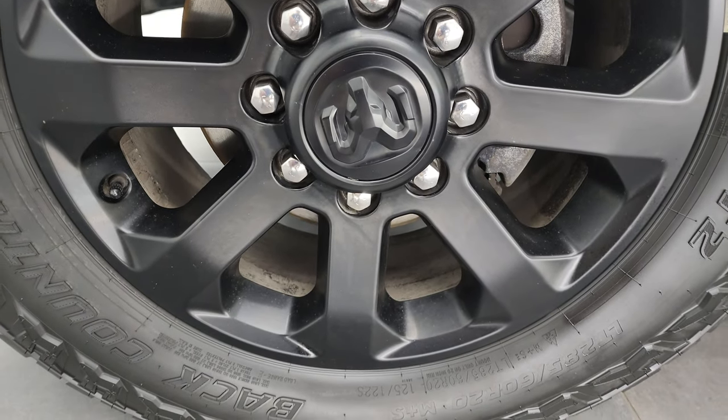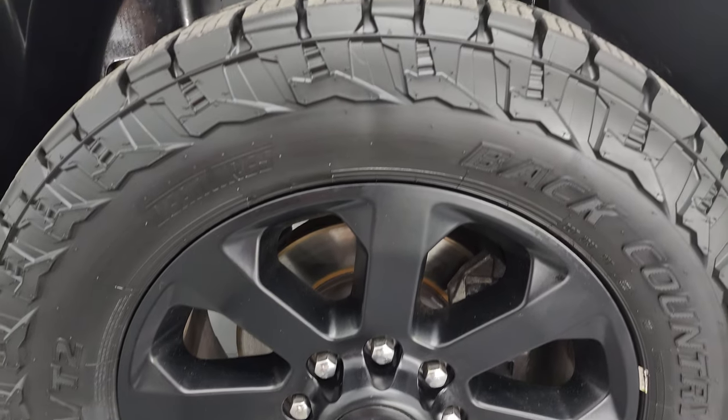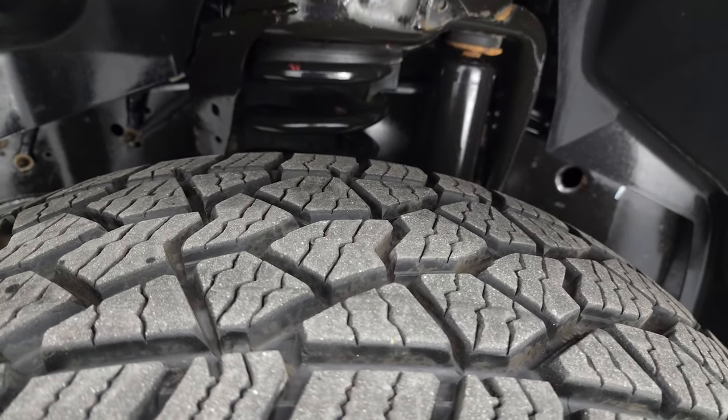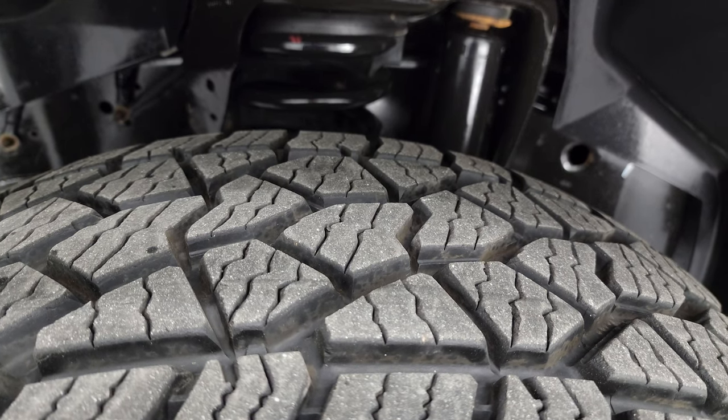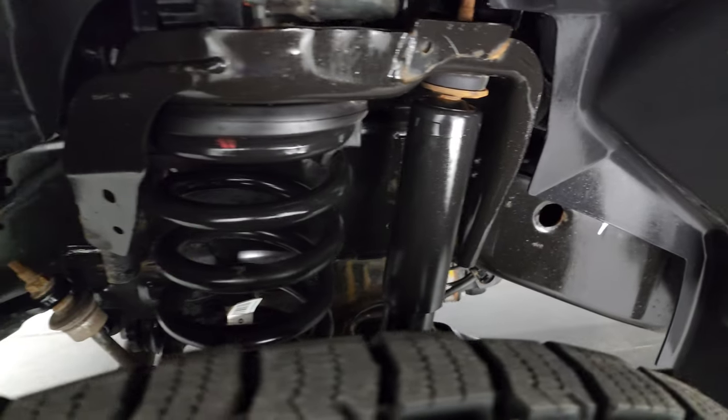20-inch painted alloy wheels. This one has Backcountry AT2 tires — these are LT 285/60R20s and I would say they have probably about 80 to 90 percent of the tread left on them, a very good amount of tread. Frame and underbody is in excellent condition.